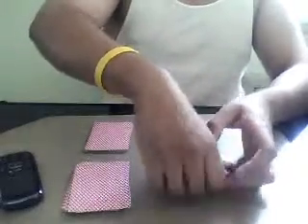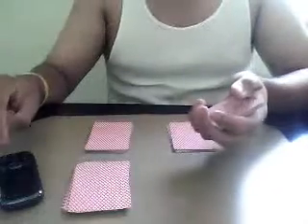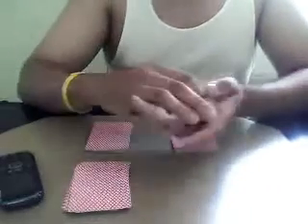Now I choose another deck. And I say, give me another number. All right, so number three.